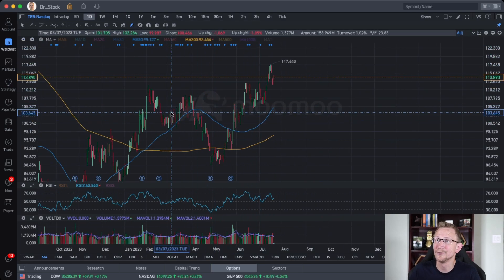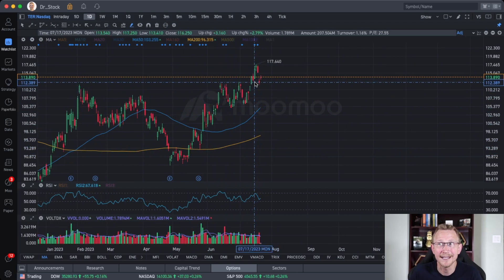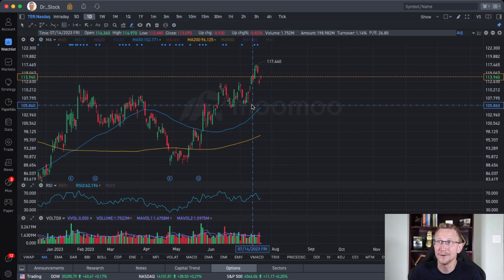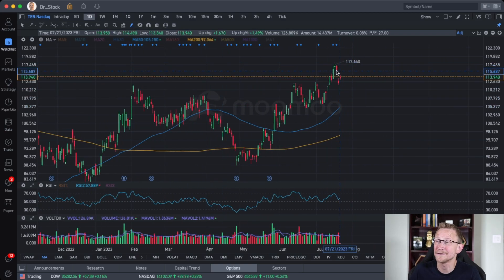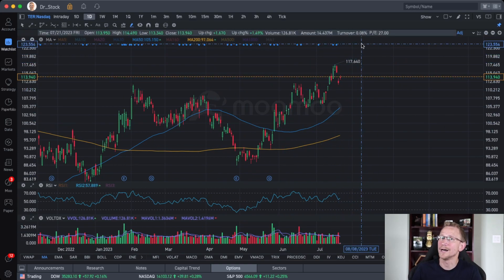Zooming out, you can see we sort of have an inverse head and shoulders happening here, where we broke up above the neckline and came back to actually retest it. I think this is one that's going to return back to the bullish side of things over the next few days following the market sell-off we got yesterday. Teradyne is absolutely the one to watch.